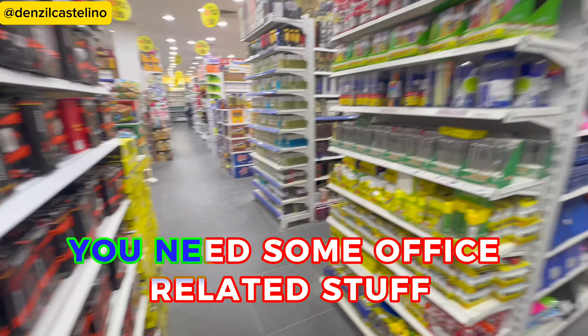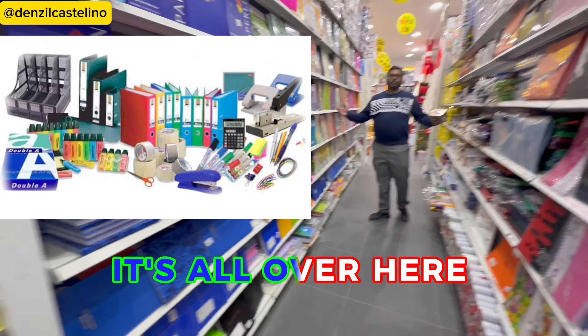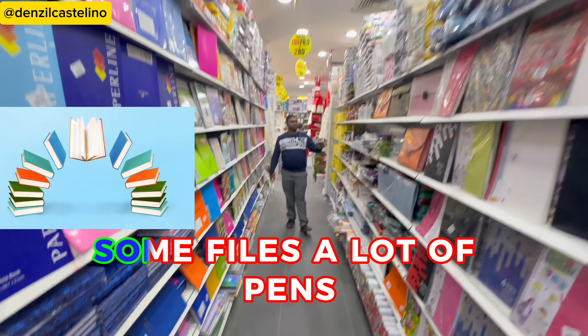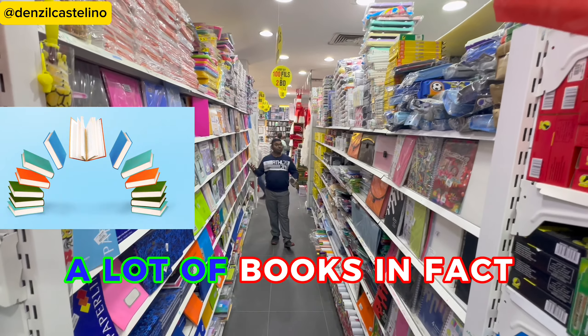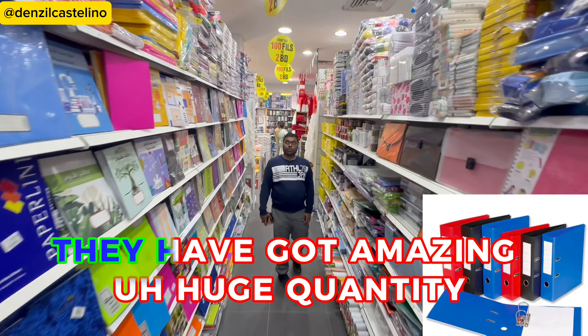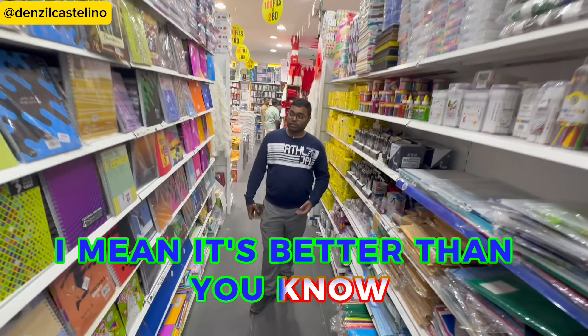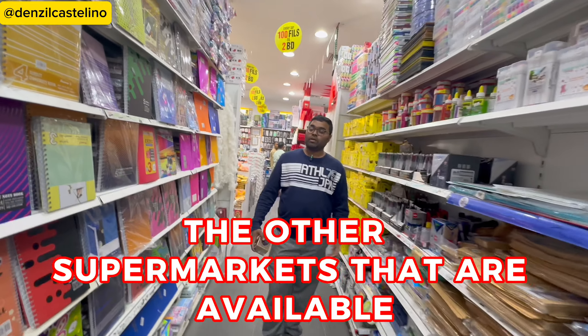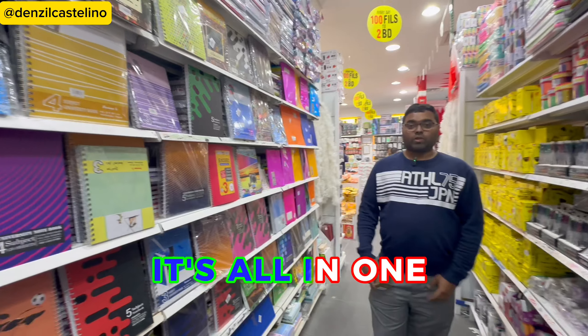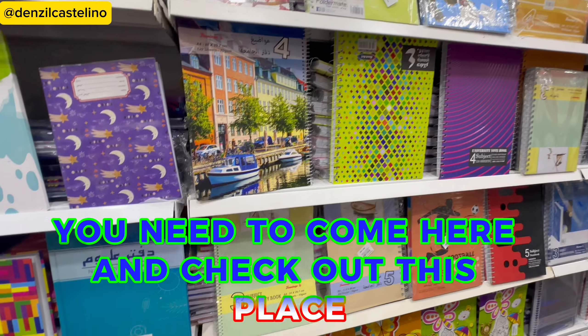If you need office-related stuff or school-related items, it's all here. They have books, files, a lot of pens — it's amazing. They have a huge quantity, better than other supermarkets available. It's all in one. If you're a school-going student or working in an office, you need to come and check this place out.